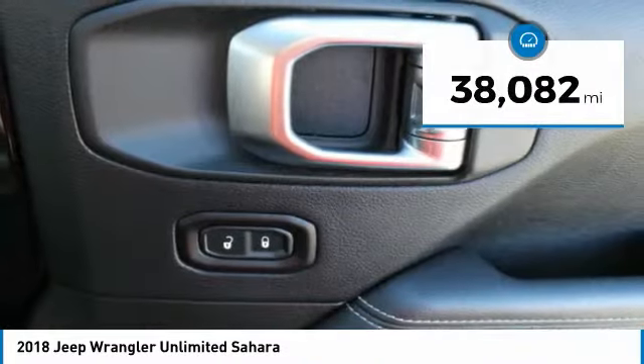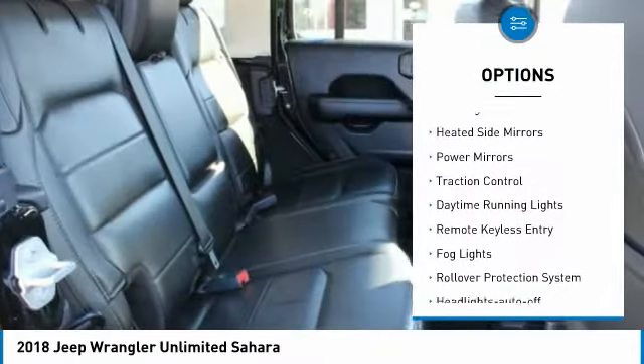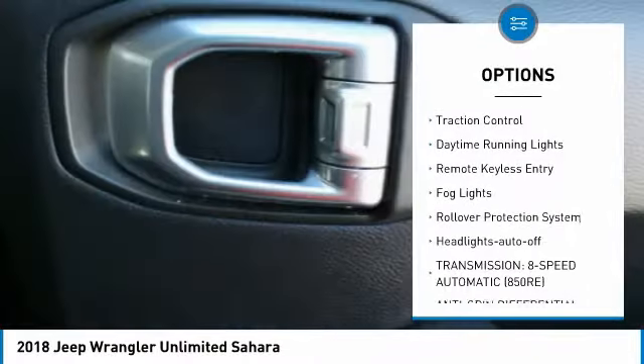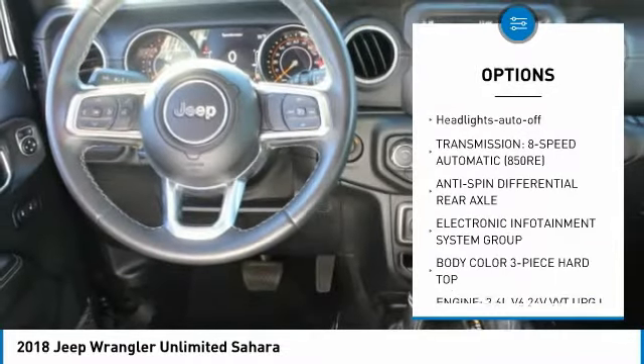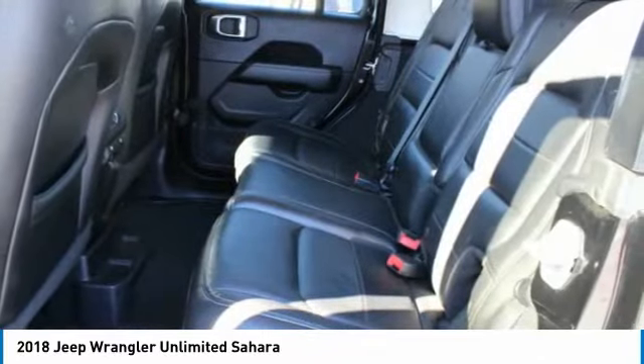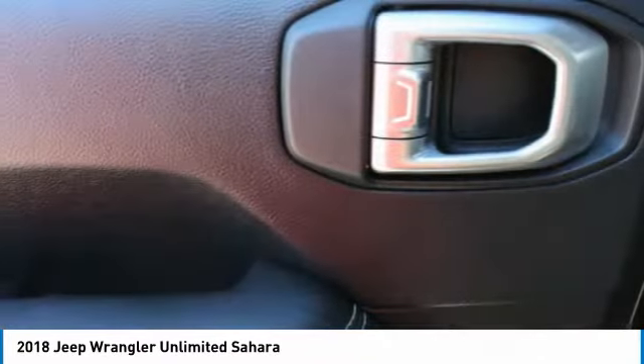Here are some of this vehicle's great options: aluminum wheels, running boards, heated side mirrors, power mirrors, traction control, daytime running lights, remote keyless entry, fog lights, rollover protection system, and headlights auto off.